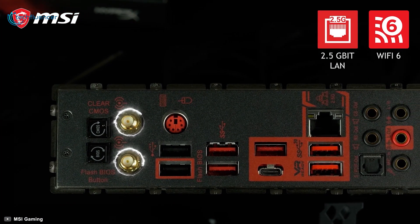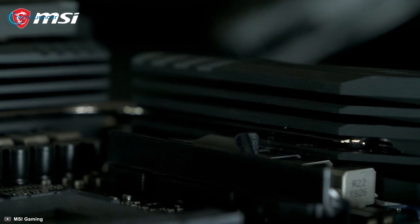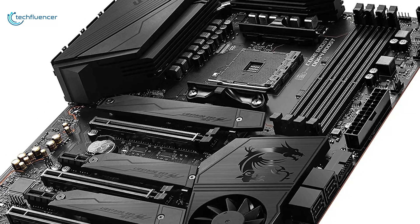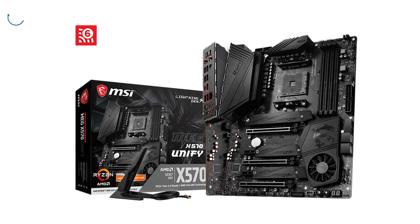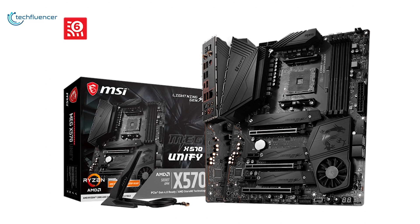The MSI MEG X570 Unify also comes with a Gaming LAN Plus and Wi-Fi 6 solution that will enable you to play competitive games at a much lower latency. If performance is what you crave and you are looking for a motherboard for your latest Ryzen processor, the MSI MEG X570 Unify is a perfect fit for the Ryzen 7 5800X and the Ryzen 9 5900X processors.